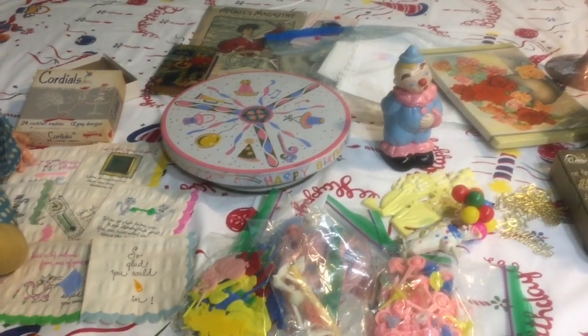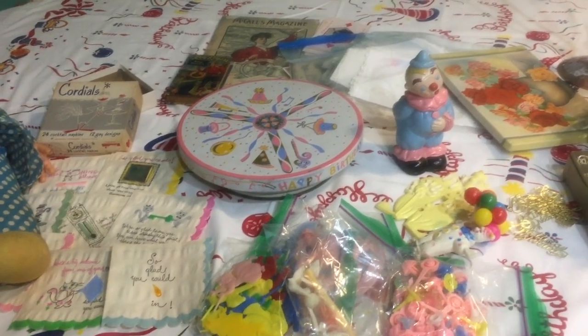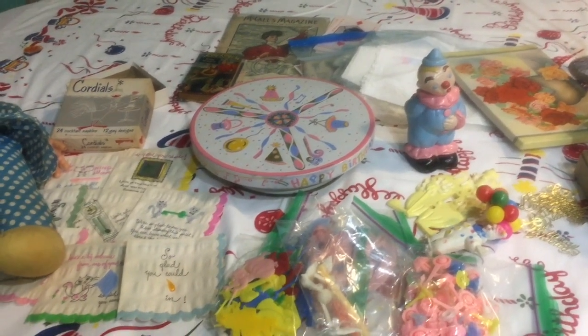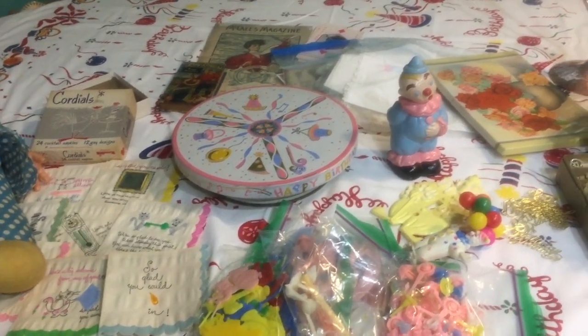Thank you so much for watching — I hope you enjoyed my birthday thrift haul! If you liked this video, give it a thumbs up, and if you haven't subscribed already, go ahead and do so. I have a lot more vintage finds to come, so thank you so much and take care — bye!